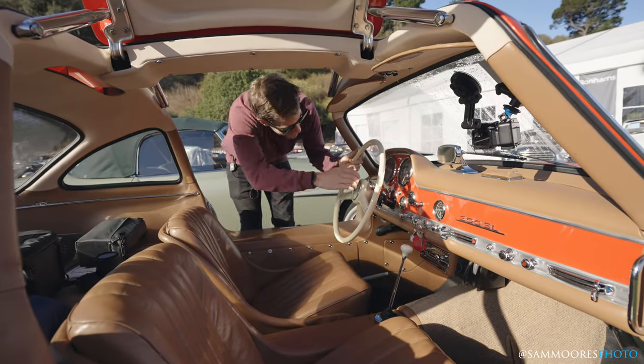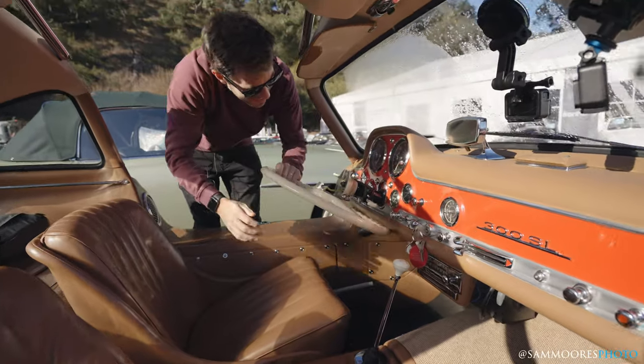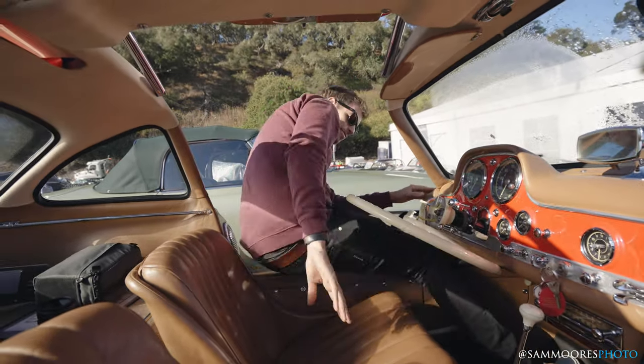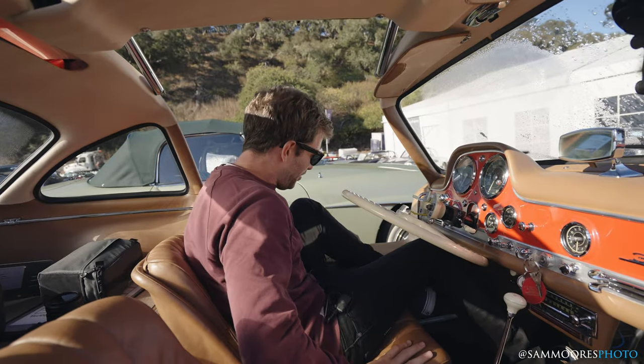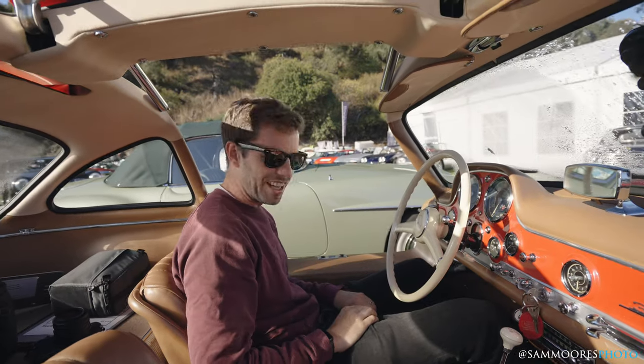Getting in the car — one of the things you've got to do is tilt the wheel down like that. Then it's a case of one foot in, pull yourself in, and then you're ready to go.